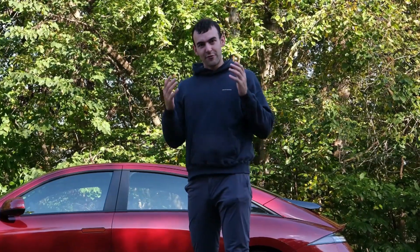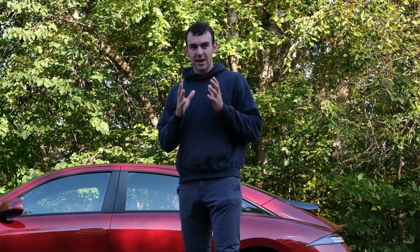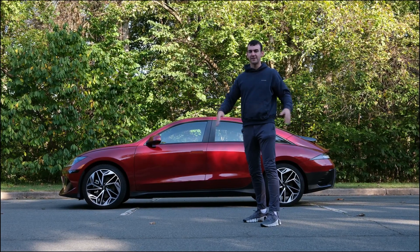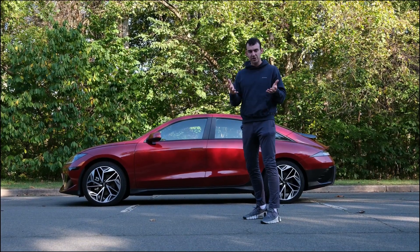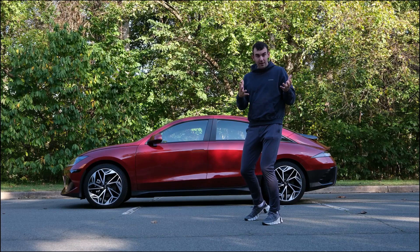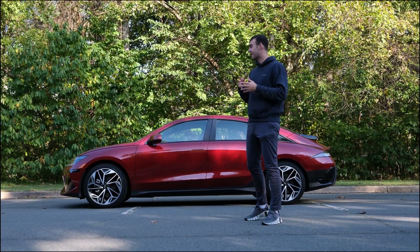I love the IONIQ 6 — I've been driving it for a few days. It's a sporty sedan built on the same platform as the IONIQ 5. It has the same wheelbase, the same battery architecture, some similar engineering, but instead of an SUV like the IONIQ 5, the IONIQ 6 is a sedan.